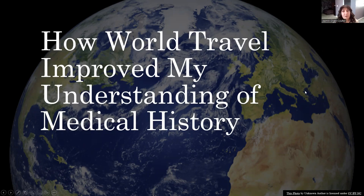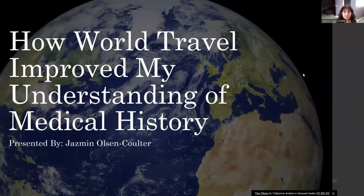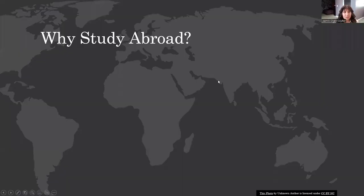Hello, everyone. Today, we will be discussing how world travel improved my understanding of medical history, and I am Jasmine Olson-Holter.